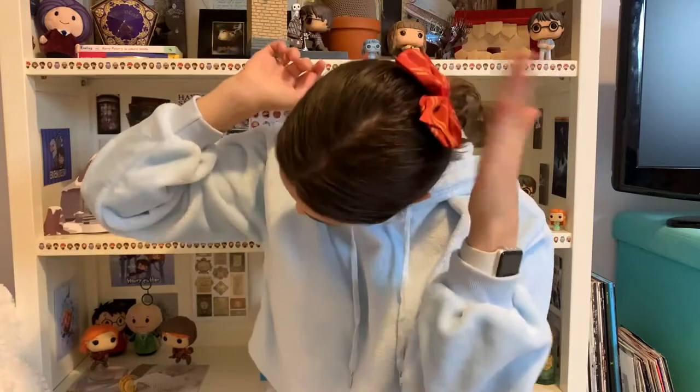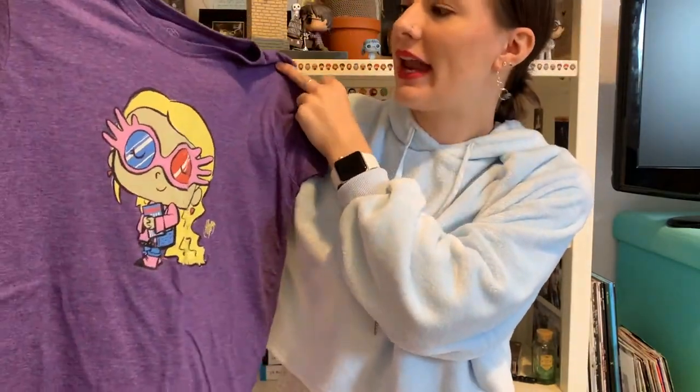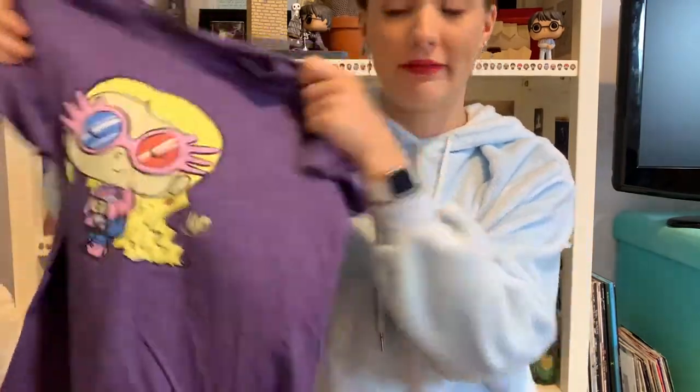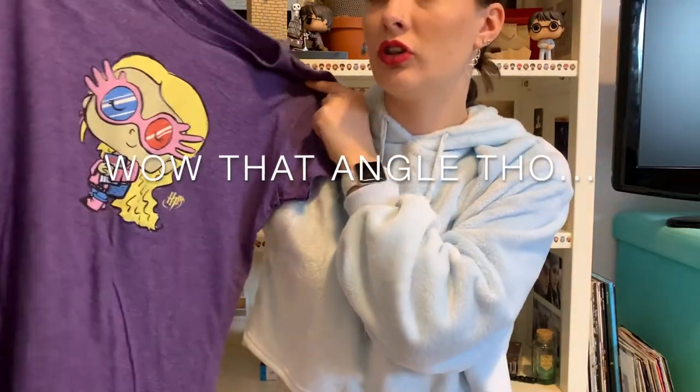And then to finish off the outfit, I had a Gryffindor hair bow as well. So then I have a few different Harry Potter themed tops. I have this one, which is little Luna in her spectrespecs yet again — and it's actually an I Pop top. So the people who make the Funko Pops do tops as well. This is one of their tops, and I'm absolutely obsessed with it — I just think it's the cutest thing ever.